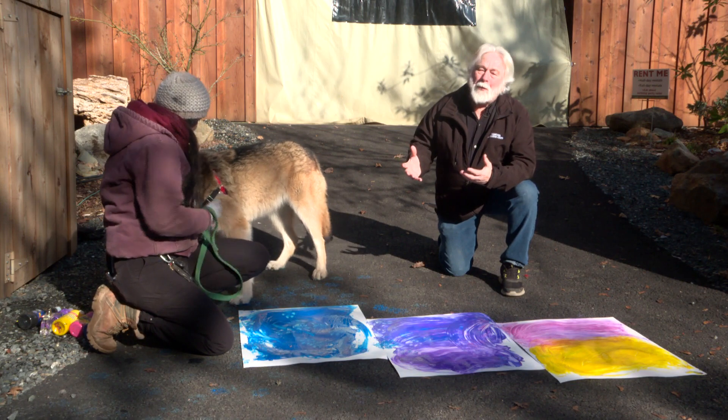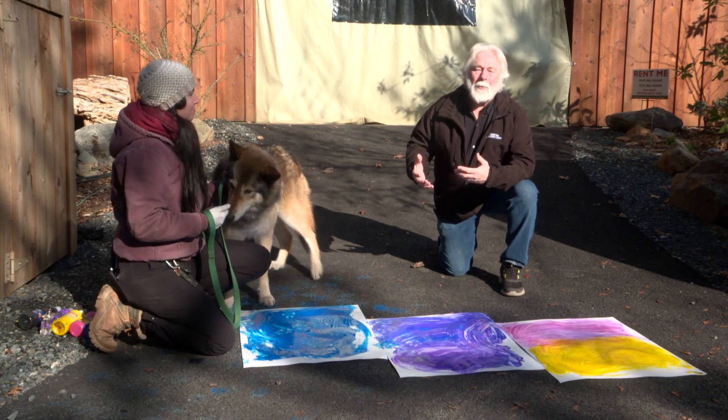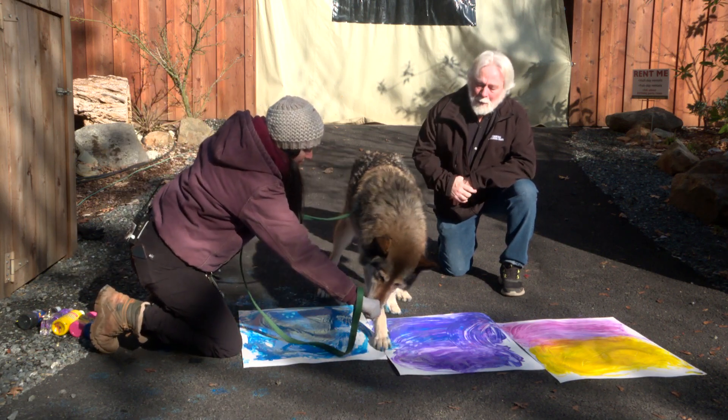Right now Kaylee can tell you a little bit about what we're doing to do some enrichment for our wolves. These are things that keep them thinking and moving and doing new things in their environment. Maybe Kaylee, you could tell them about what you're doing.